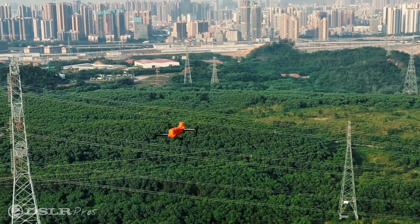This drone has a max speed of 44 miles an hour, giving the ability to fly in heavy wind conditions safely.